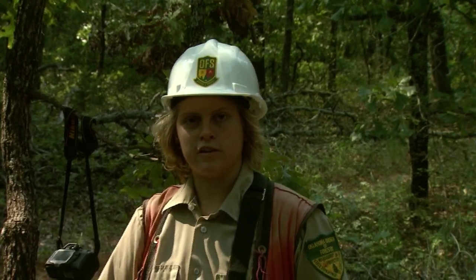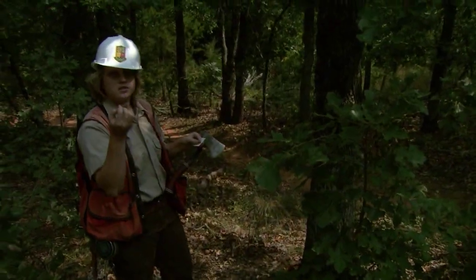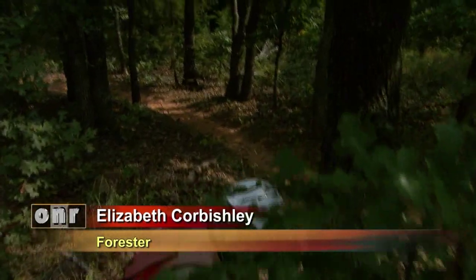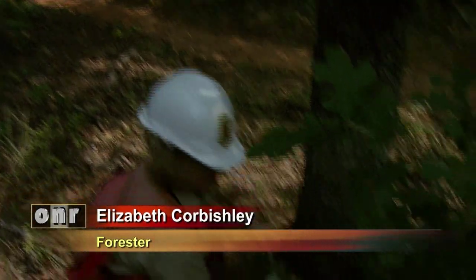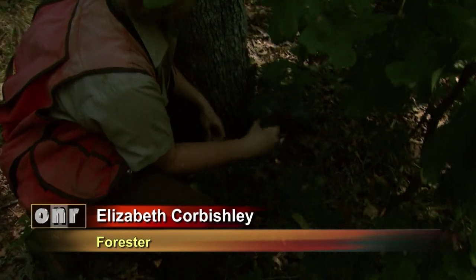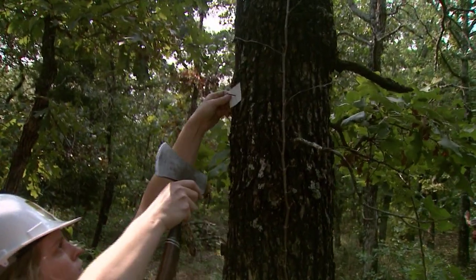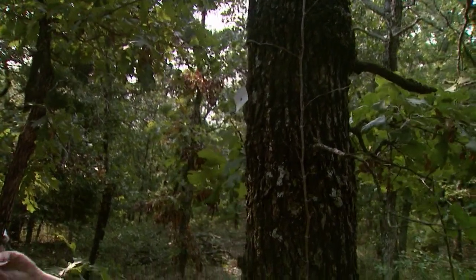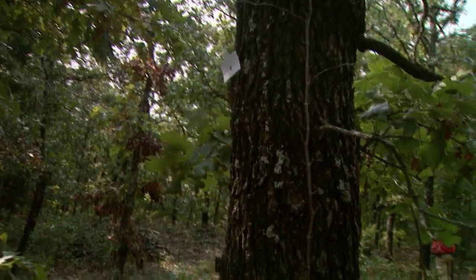Forester Elizabeth Corbushley explains the tagging process: we put the base tag down at the very bottom of the tree to make sure that it faces where our pin is. The white tag is just kind of like a flag to say that you're close to the plot.